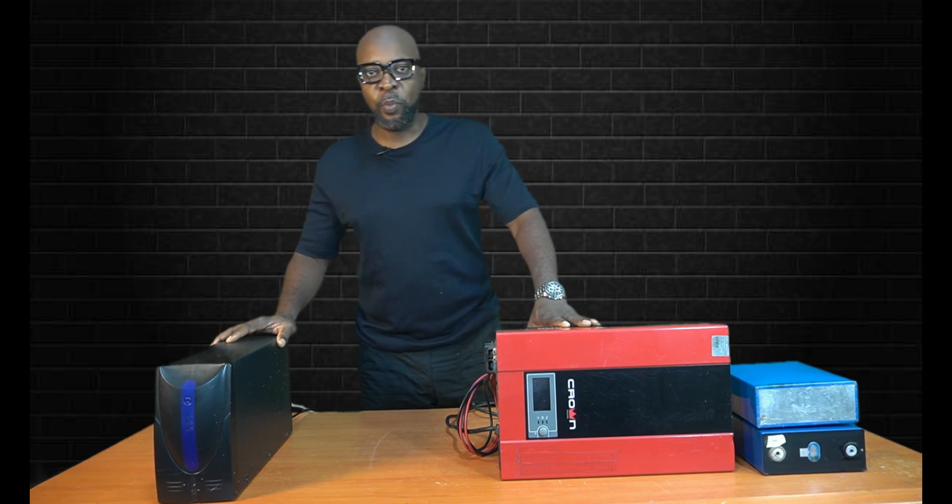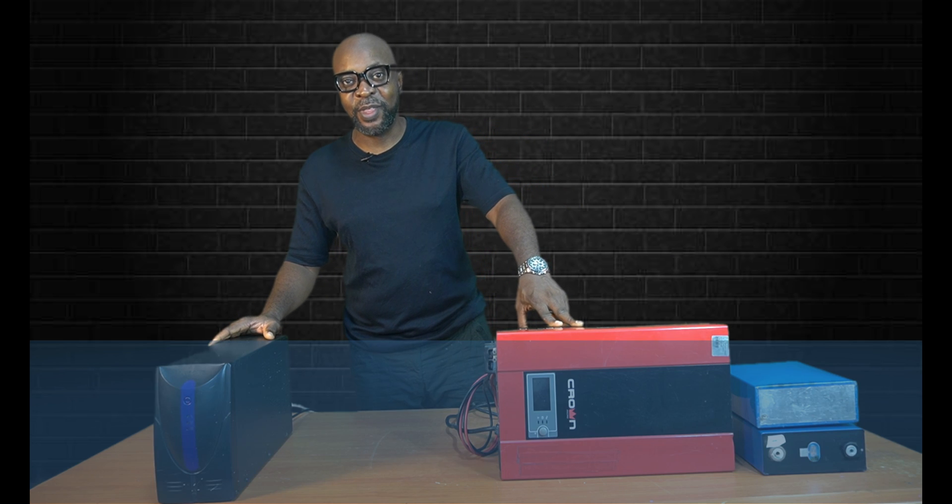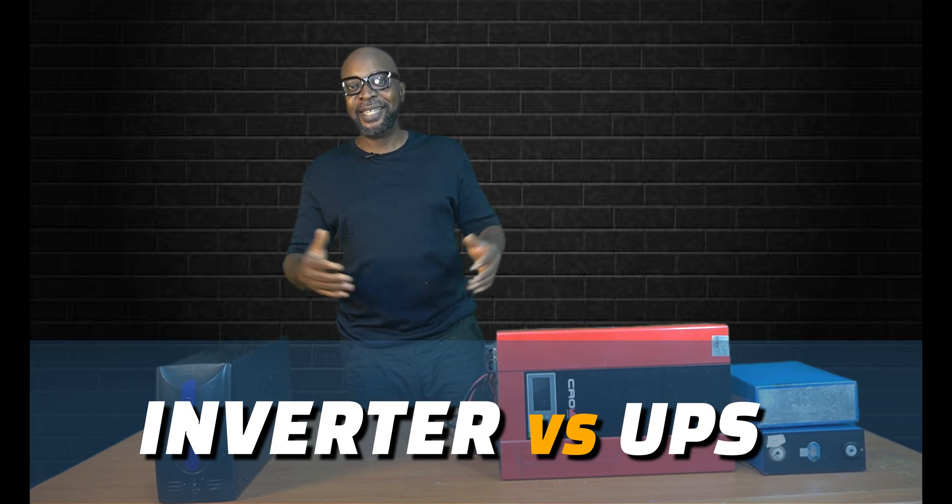This is an inverter and this is a UPS. I always used to think the inverter and the UPS were the same thing. From the face value, both of them are designed to give you emergency electricity in situations of power cut.